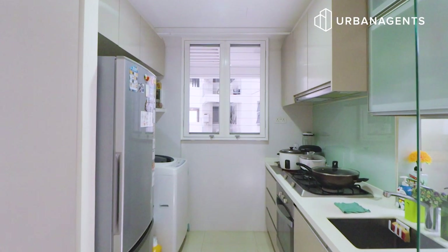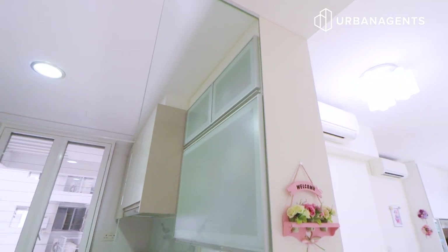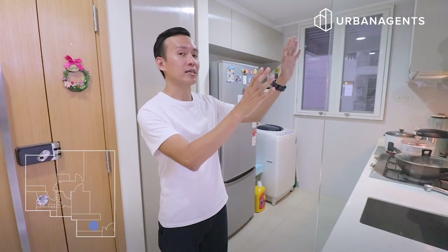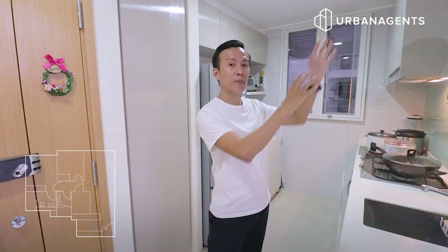Before we check out the rest of the premises, let's take a look at the kitchen space. Note that the original furnishings by the developer feature an open-concept kitchen. What the owner has done here is enclose the kitchen countertop area with glass panels. The top-hung cabinets house a dish rack as well as a storage compartment.